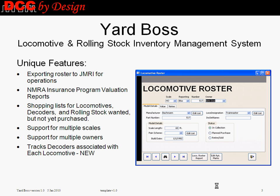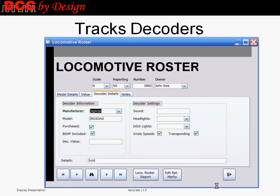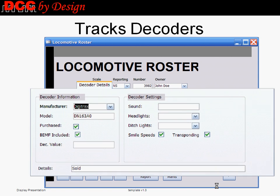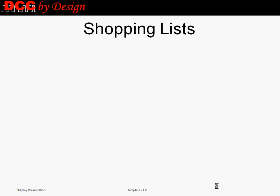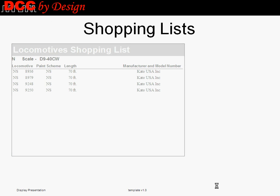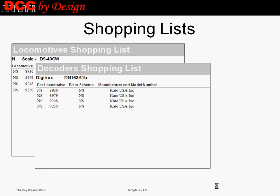These features include tracking decoders associated with individual locomotives, generating MRA insurance program evaluation reports, and creating shopping lists for items that the user wants but has not yet purchased, such as locomotives, decoders needed for individual locomotives, and rolling stock.